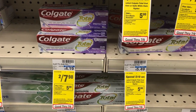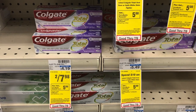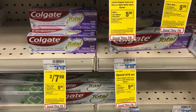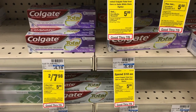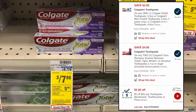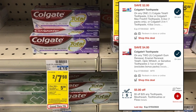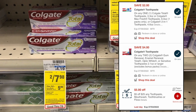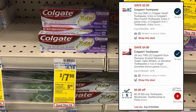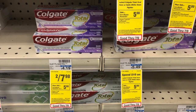We have a moneymaker deal on Colgate toothpaste this week that anyone can do. They are on sale two for $7.98 for select varieties, including Colgate Total. We got an advertised $2 off one digital coupon for the Colgate Total, but we also have a $4 off two digital that is also attaching — you'll want to use that. You'll end up paying $3.98, then get back a $5 ExtraCare Buck for buying two, making the two Colgate toothpastes a $1.02 moneymaker.